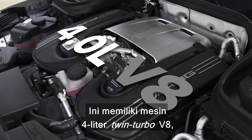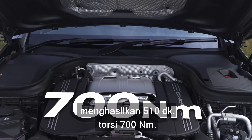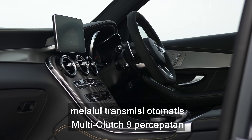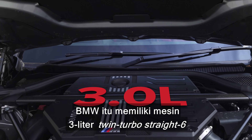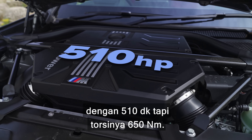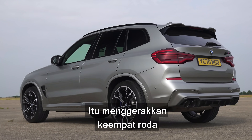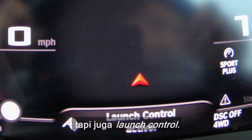Let me tell you about this car. It has a 4-litre twin-turbo V8, putting out 510 horsepower and 700 newton-metres of torque, driving all four wheels via a 9-speed multi-clutch automatic gearbox with launch control. That BMW has a 3-litre twin-turbo straight-six with 510 horsepower but 650 newton-metres of torque, driving all four wheels via an 8-speed automatic gearbox with a torque converter, and also launch control.